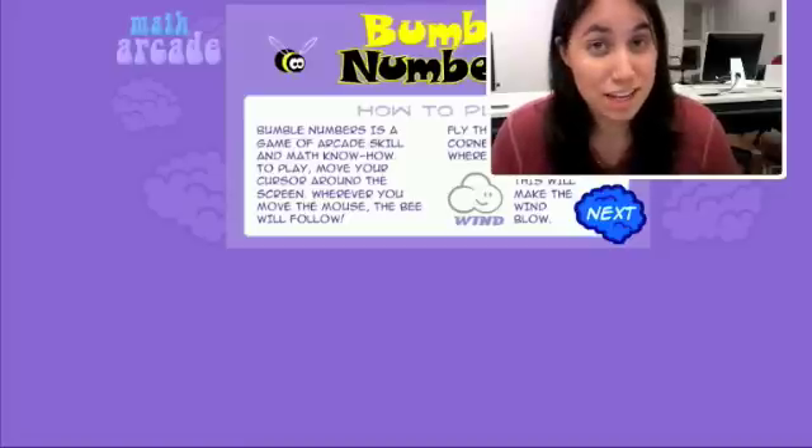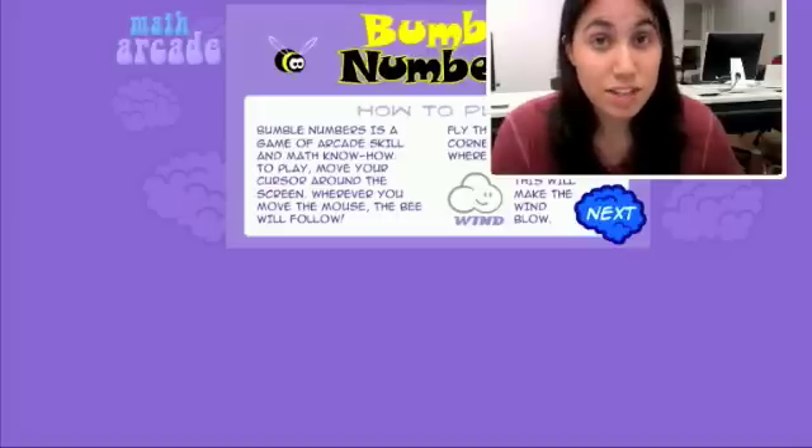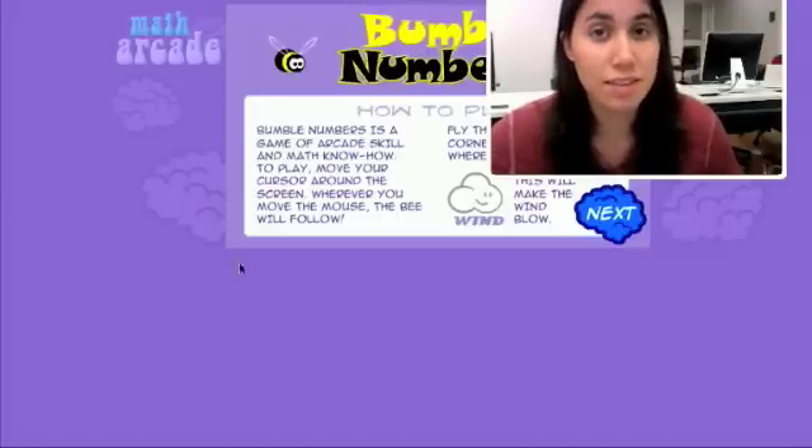The game provides challenge in a safe environment because there is always the opportunity to start over and try again. Bumble Numbers is a great exercise to practice mental math with addition and subtraction from grades 1st through 8th. The directions are very clear and understandable to both students and the teacher at all grade levels.